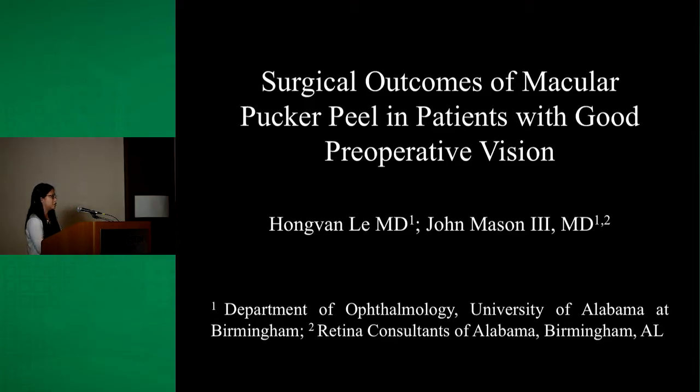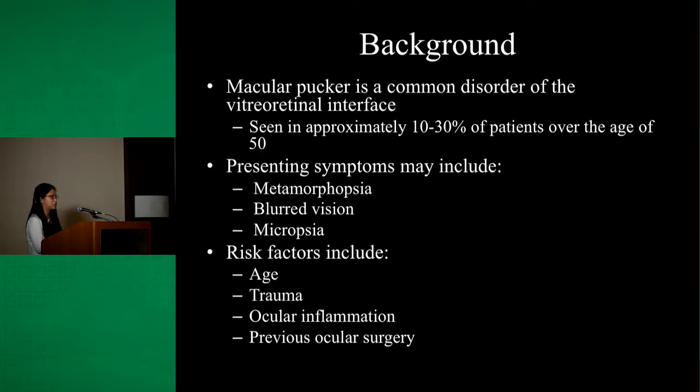My resident day research project is on the surgical outcome of macular pucker peel in patients with good preoperative vision. Macular pucker is a common disorder of the vitreoretinal interface, seen in approximately 10 to 30 percent of patients over the age of 50. In patients with significant macular pucker, they typically present with symptoms of metamorphopsia, micropsia, and in some cases the general complaint of blurry vision.